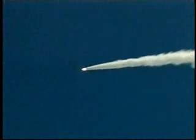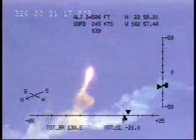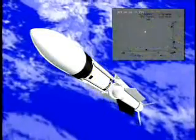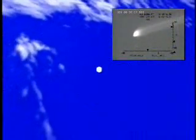The missile completed Mark 72 booster burn and separation, followed by Mark 104 dual thrust rocket motor burn and separation. An airborne camera tracked the missile throughout most of its flight. After Mark 104 separation, the Mark 136 third stage rocket motor, or TISRAM, ignited, propelling the SM-3 up out of the atmosphere and into space.